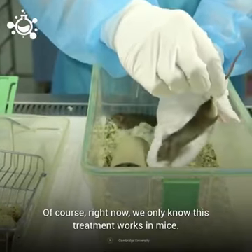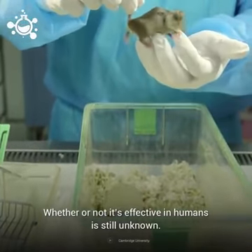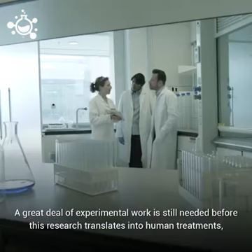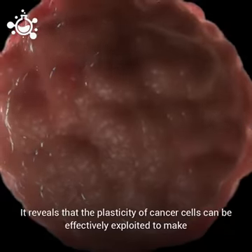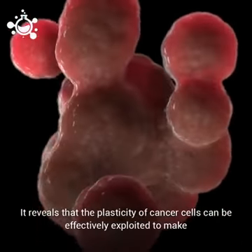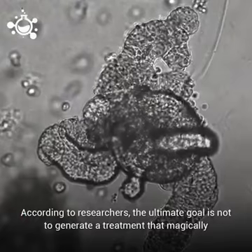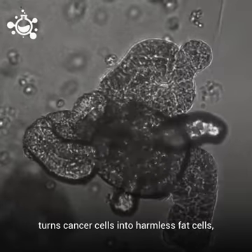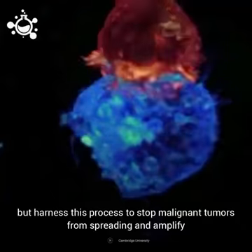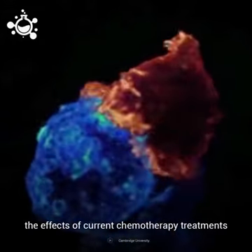Of course, right now, we only know this treatment works in mice. Whether or not it is effective in humans is still unknown. A great deal of experimental work is needed before this research translates into human treatments, but the discovery is incredibly promising. It reveals that the plasticity of cancer cells can be effectively exploited to make the cancer more susceptible to conventional therapies. According to researchers, the ultimate goal is not to generate a treatment that magically turns cancer cells into harmless fat cells, but to harness this process to stop malignant tumors from spreading and amplify the effects of current chemotherapy treatments.